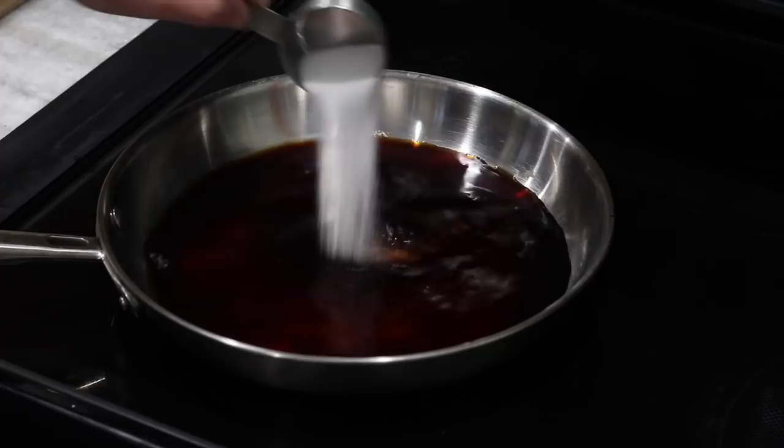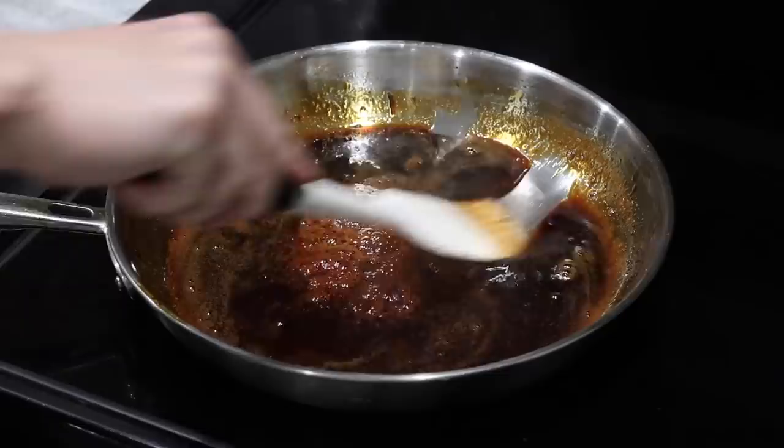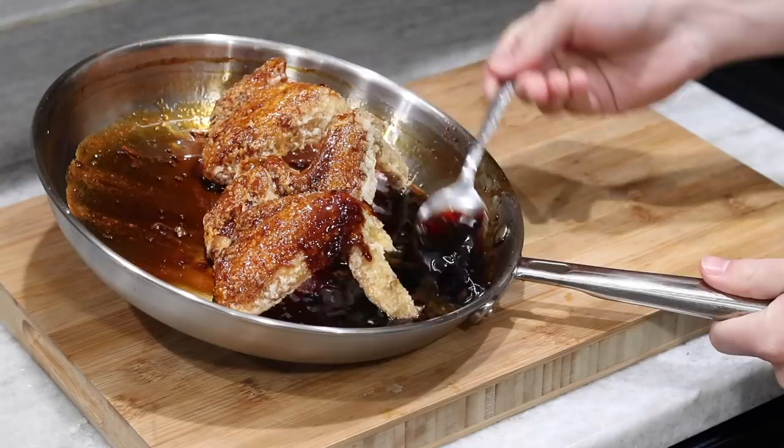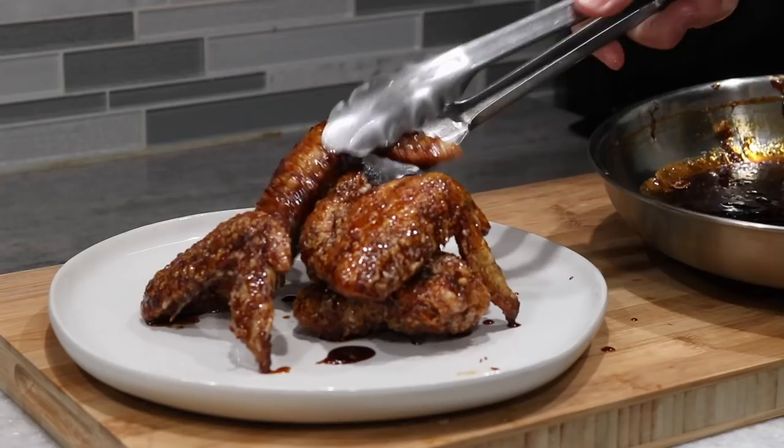Those honey sriracha wings were incredible, and while they do get pretty crispy, I feel like the potato starch and double frying technique might cause it to retain a little bit more oil than I would like. Either way, these bad boys are done and looking delicious. Make sure to get them nice and coated in that glaze. Load on your sesame seeds — I wish I also had some green onions because that would really do it up. But for the last time today, let's give this recipe a shot.